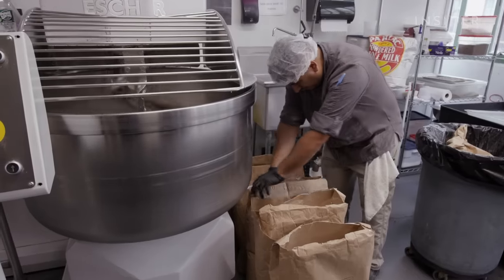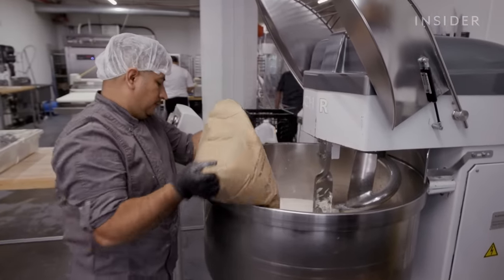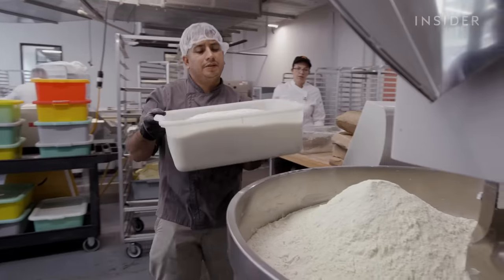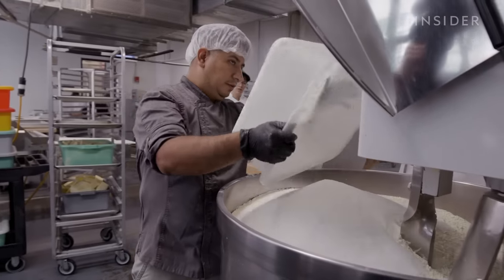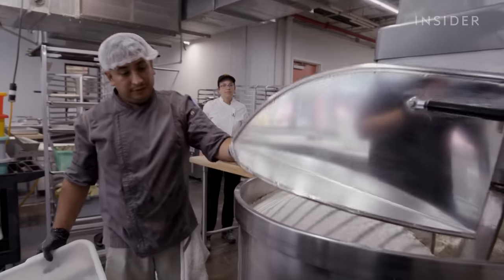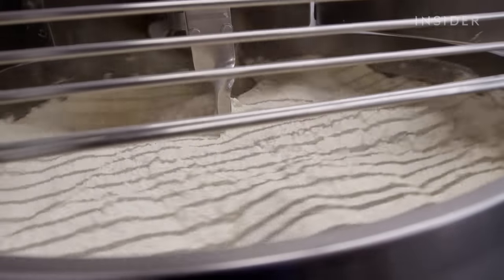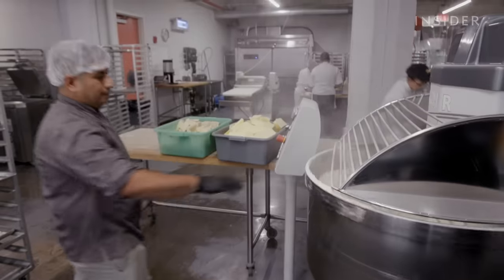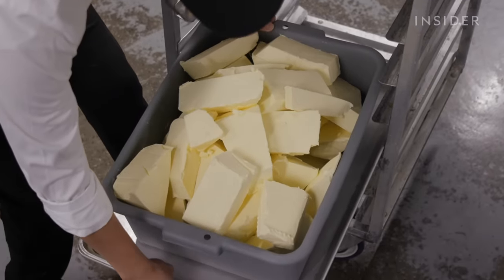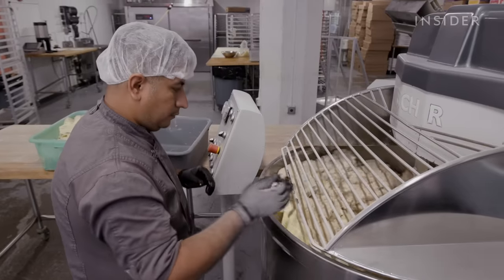After a short spin, 250 pounds of flour is gradually added so it doesn't overwhelm the mixer and send flour into the air. They also add a container of sugar and salt, then continue mixing for another two minutes, waiting for a little gluten development before adding butter, since butter inhibits gluten development.